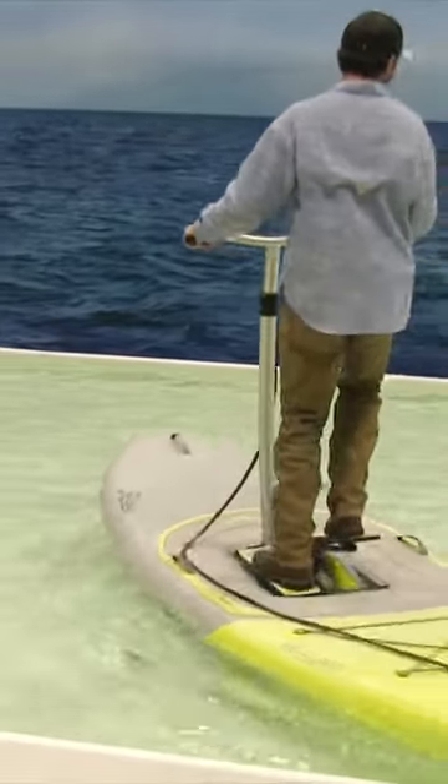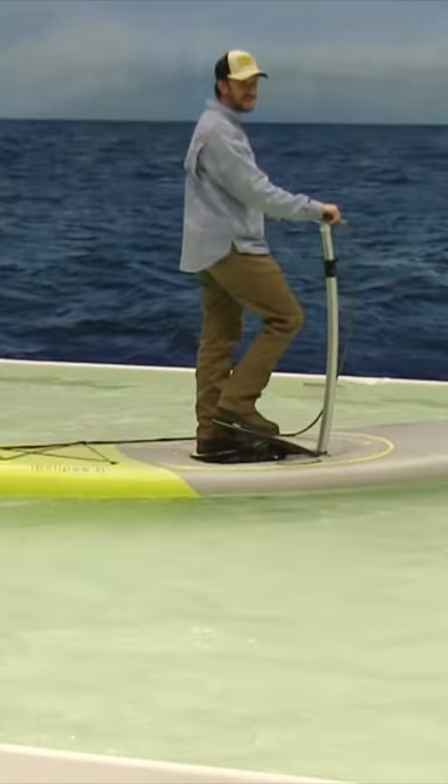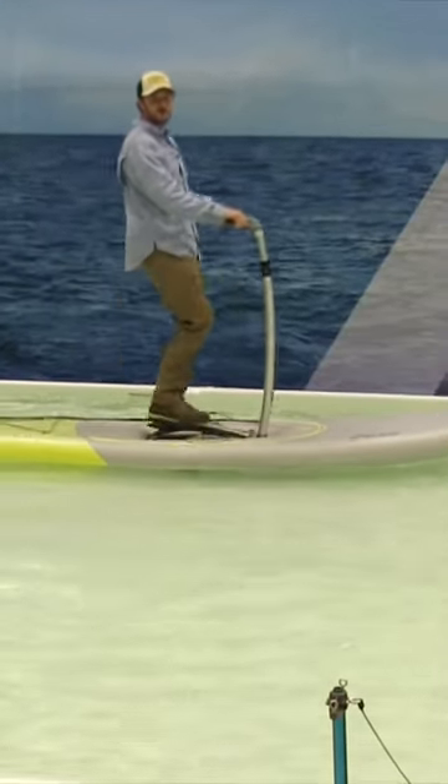Come on down. We're going to be here all week until Sunday. Check it out — New York Boat Show.